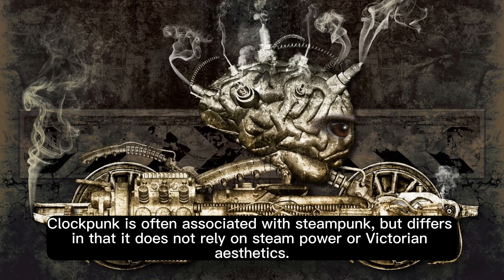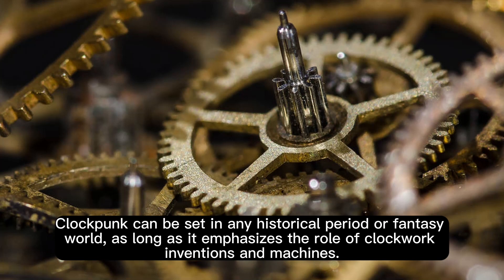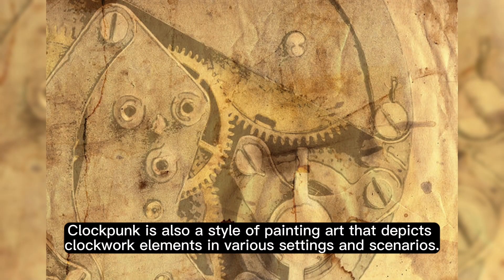Clockpunk is often associated with steampunk, but differs in that it does not rely on steam power or Victorian aesthetics. Clockpunk can be set in any historical period or fantasy world, as long as it emphasizes the role of clockwork inventions and machines. Clockpunk is also a style of painting art that depicts clockwork elements in various settings and scenarios.